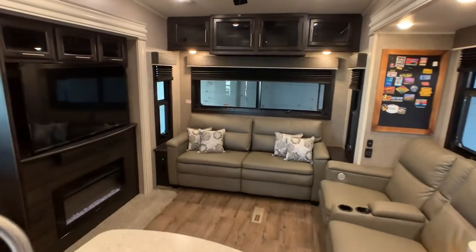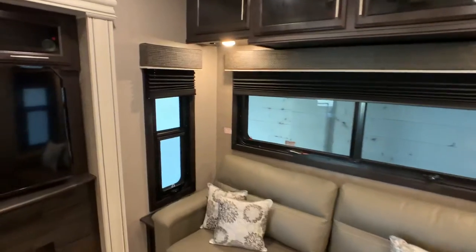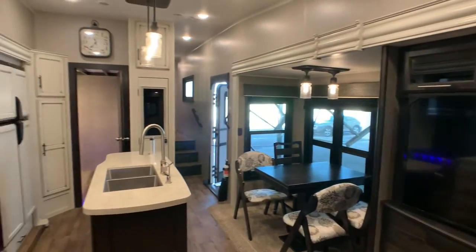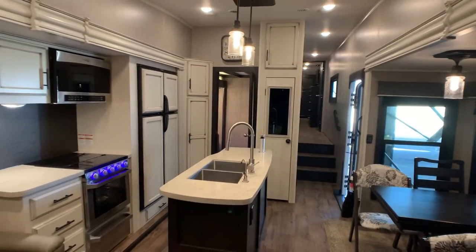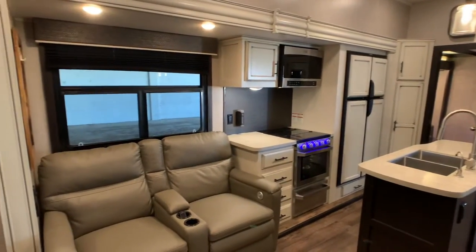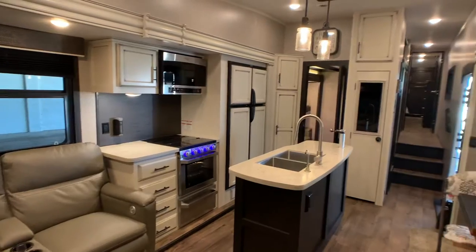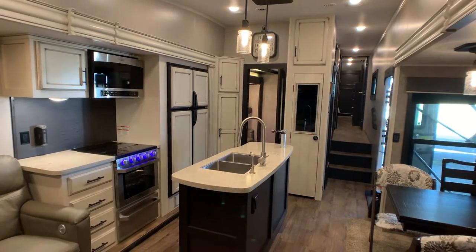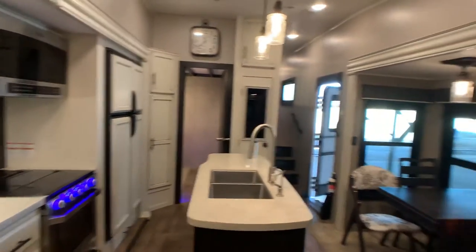I did go through this camper pretty well and it passed with flying colors. Beautiful 2020 model — I'd put it up against any other 2020 or 2021, even a new one. It's a little dirty on the outside, but anyway, let's go ahead and get started. This is a quad slide, fully loaded Jayco Eagle.